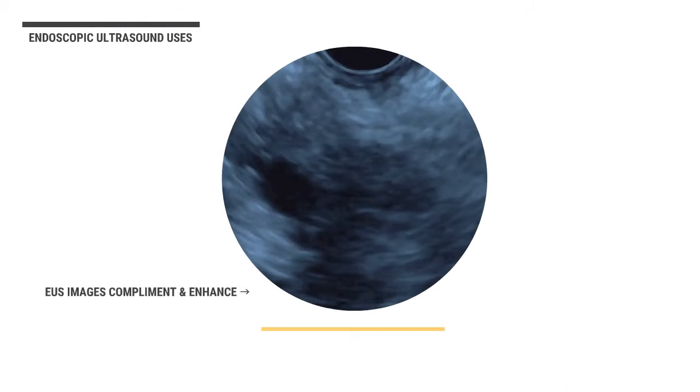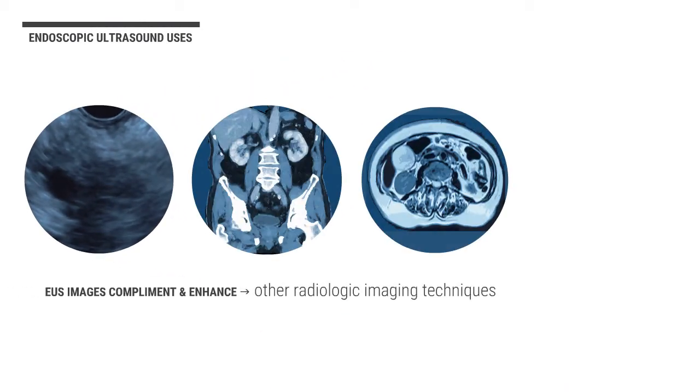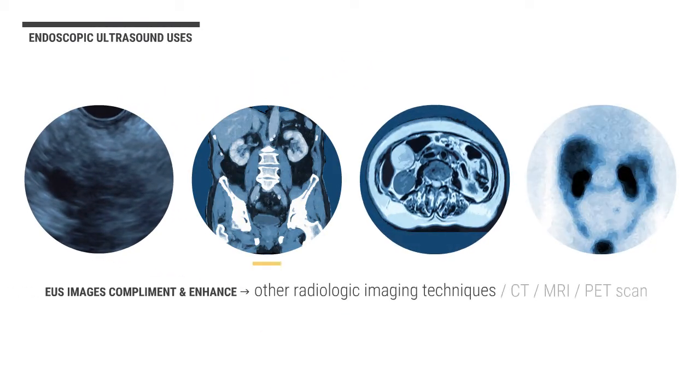Importantly, the EUS images complement and enhance other radiologic imaging techniques, such as CT, MRI, or PET scan, which are excellent for whole body and regional imaging.